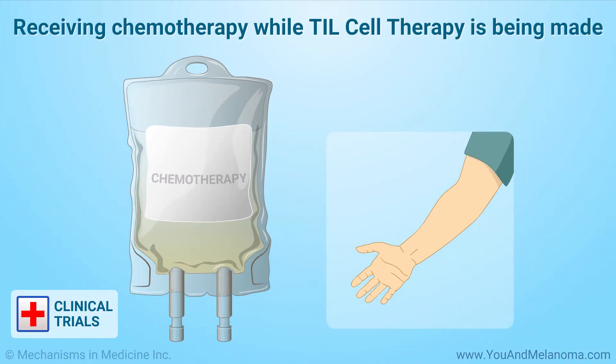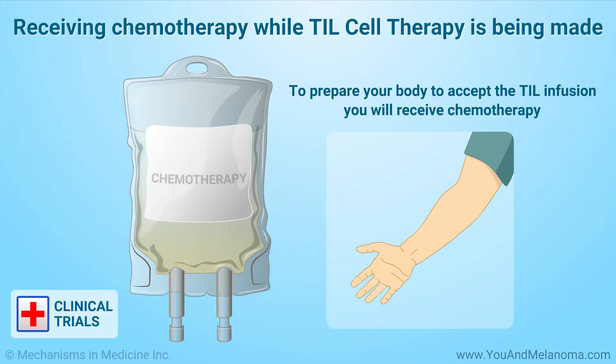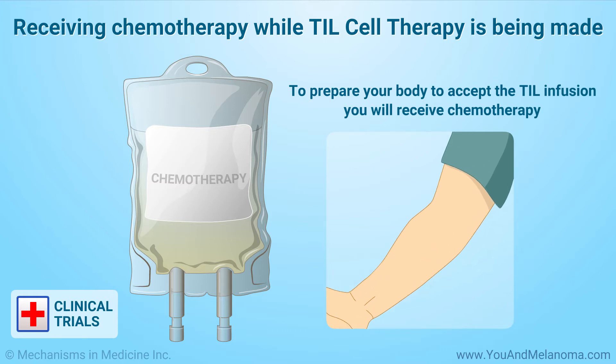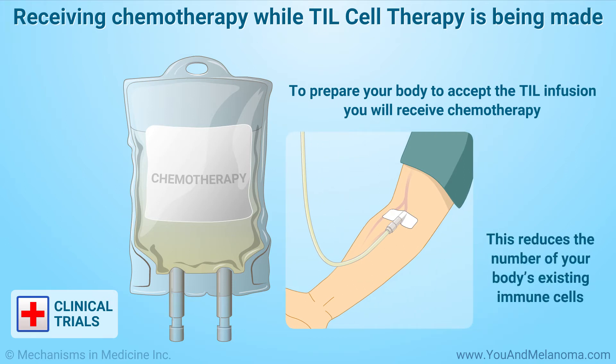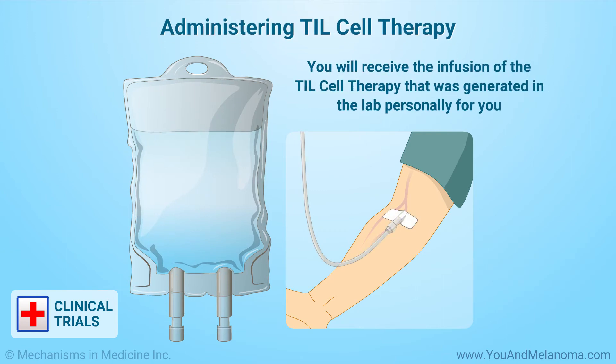While the TILs are being reproduced in the lab, to prepare your body to accept the TIL infusion, you will first receive a short course of chemotherapy to prepare your immune system. This reduces the number of your body's existing immune cells. Next, you will receive the infusion of the TIL cell therapy that was generated in the lab personally for you.